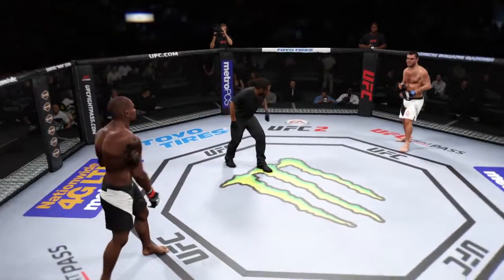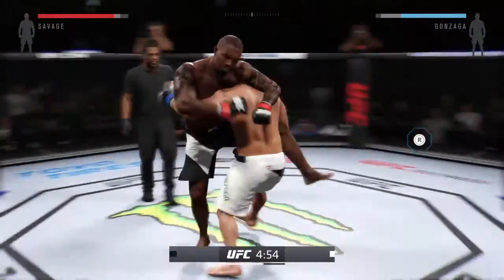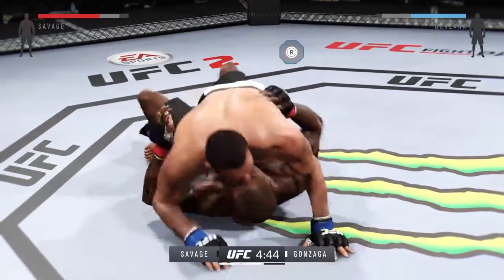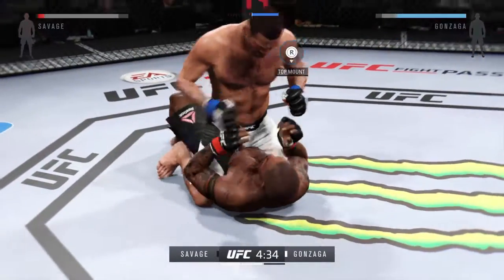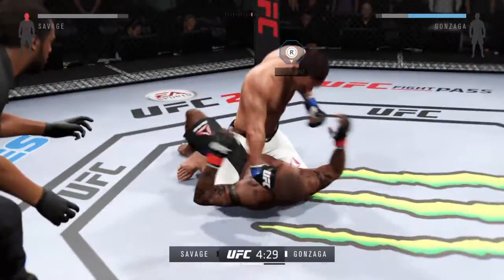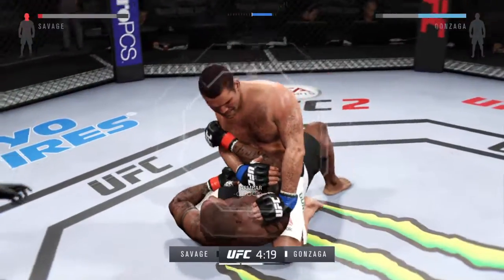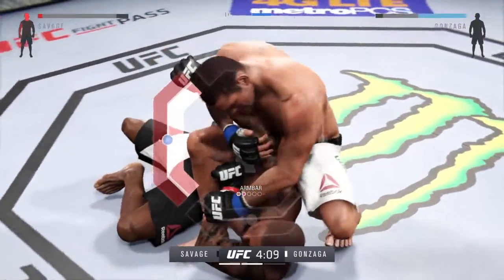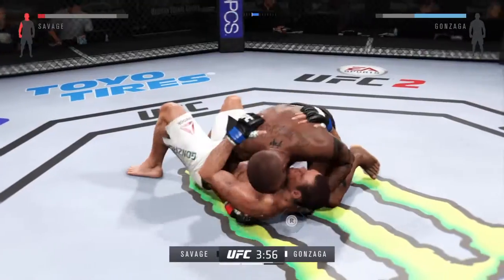Ready to fight? Ready. Round two is underway. Gets a takedown. Gonzaga with a good punch, big right hand — nailed him with the right hand. Some heavy shots from the top. Armbar, armbar. He's in full mount, looking for the armbar. What he wants to do is secure the arm, tie it up, then scoot his hips forward — and he's out. Wow, that arm was in deep.